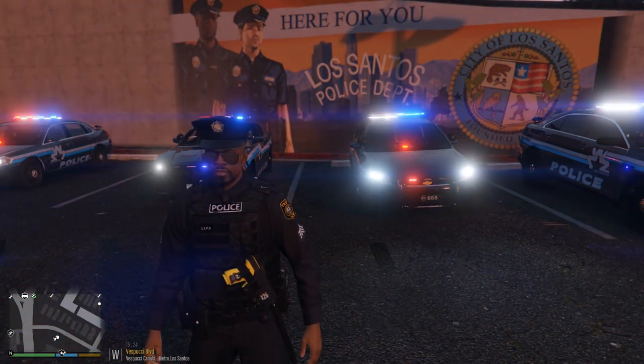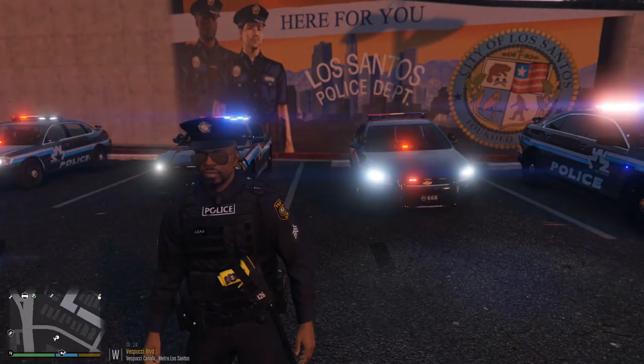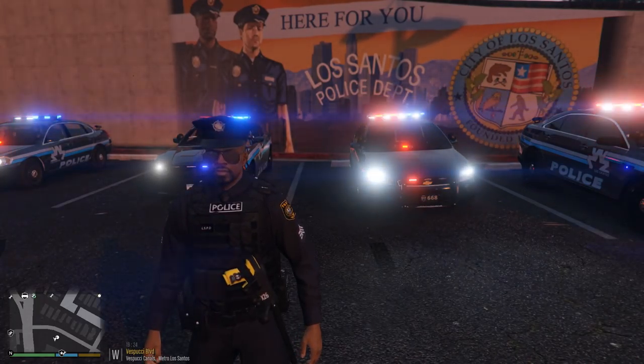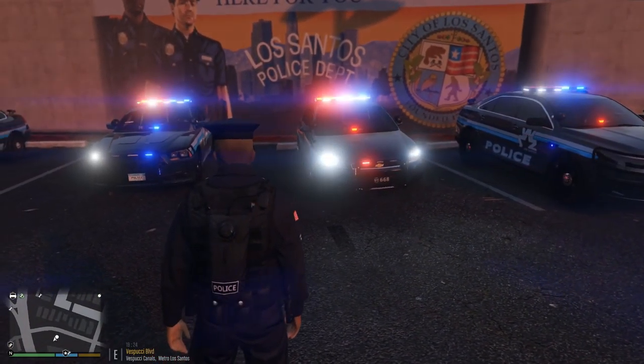What is up guys, welcome back to the channel — this is your boy Benzo back with another LSPDFR video. Today the LSPD has a new fleet installed by Maurice 97, and these things turned out super cool.